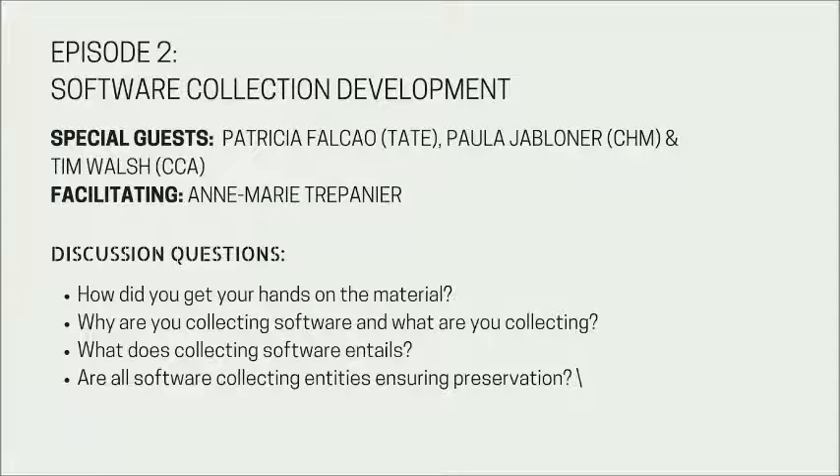We either have to wrap that software into the gift or figure out our policy on when we will integrate it into our software collection. In at least one case, a donor of a rather large archive also donated the hardware necessary to run the files. The CCA collected a couple of projects from firms that were working on Silicon Graphics machines in the nineties, essentially borrowing tools from Hollywood and the CGI industry for real-time 3D modeling. One donor in particular gave us two Silicon Graphics Indigo machines with all the peripherals and software, which is fantastic because, as far as I know, there's not an emulator for that environment yet.